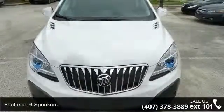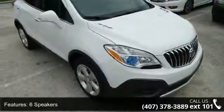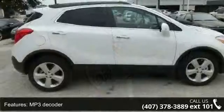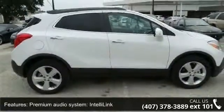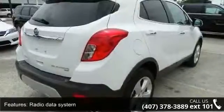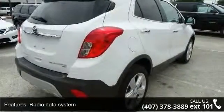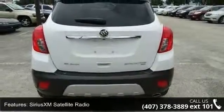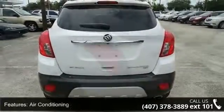This vehicle's top features include 6 speakers, MP3 decoder, premium audio system, IntelliLink, radio data system, Sirius XM satellite radio, air conditioning, rear window defroster, power driver seat, power steering, and power windows. Low mileage is an important factor in your purchase, and this vehicle delivers a low odometer reading.